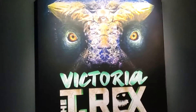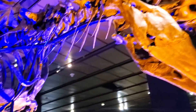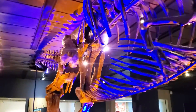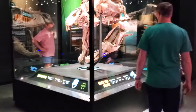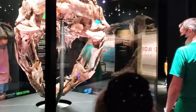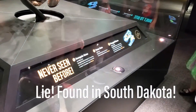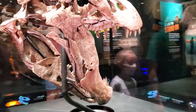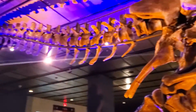This is our first time getting to see Victoria — one of the largest, most complete T-Rexes. Oh my gosh, it goes into the ceiling! Victoria was found, I think, here in Texas. Look, she goes up into the ceiling and it's like she's broken out of there. So cool!